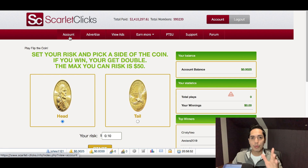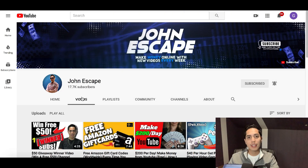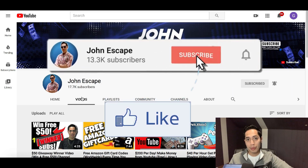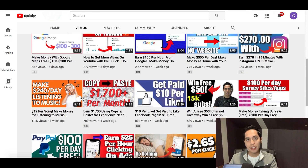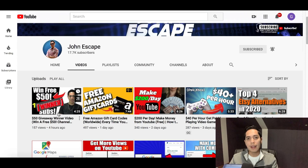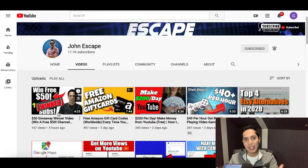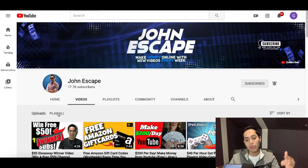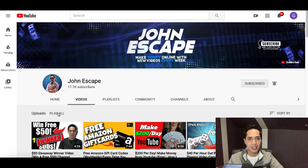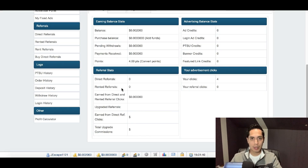Now I want to show you how to double your money. Real quick — if you're still watching, hit the like button and subscribe. I also do $50 giveaways every five to ten thousand subscribers to give back to my viewers. So if you want great ways to make money, hit the like and subscribe. Now let's get to how to instantly double your money using the exact same strategy.